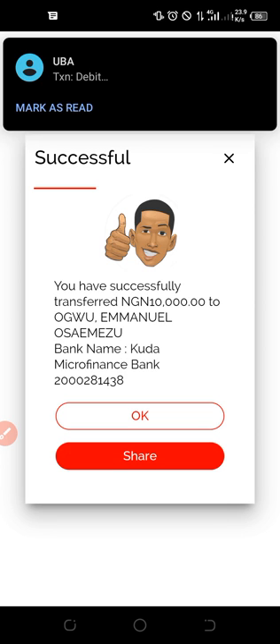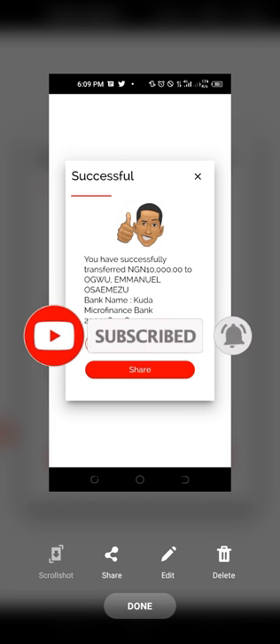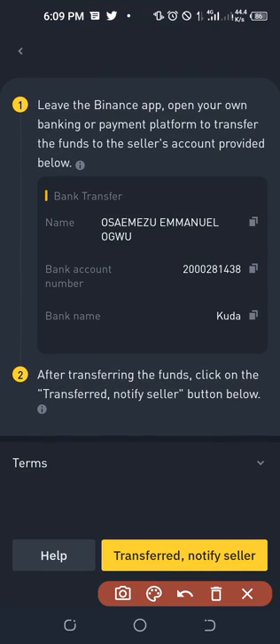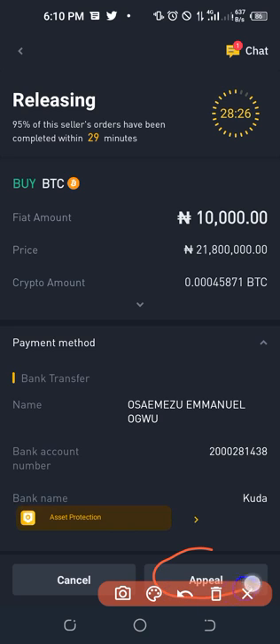I have successfully made the transfer to the provided Kuda Bank account. First, take a screenshot of this transaction. Then go back to Binance and click 'Transferred — Notify Seller.' After making payment, always click that button so Binance notifies the seller. If for any reason the seller refuses to release your crypto, use the Appeal option, submit your payment evidence to support, and the crypto will be released to you.